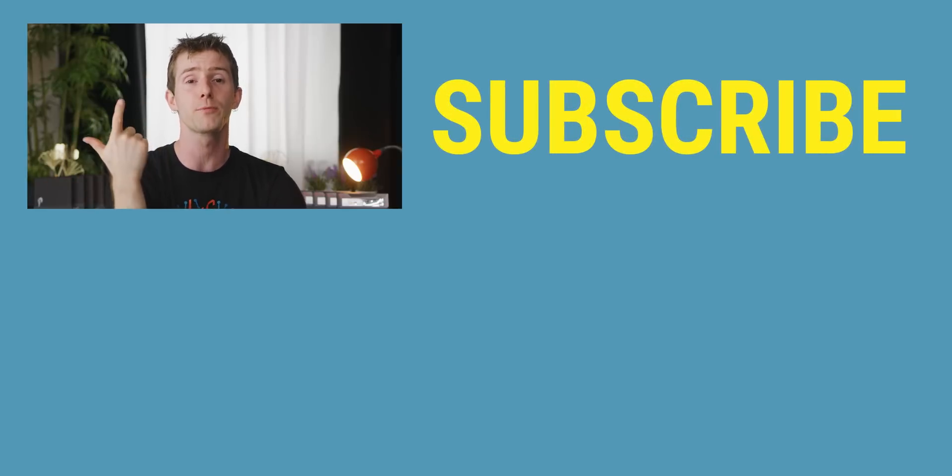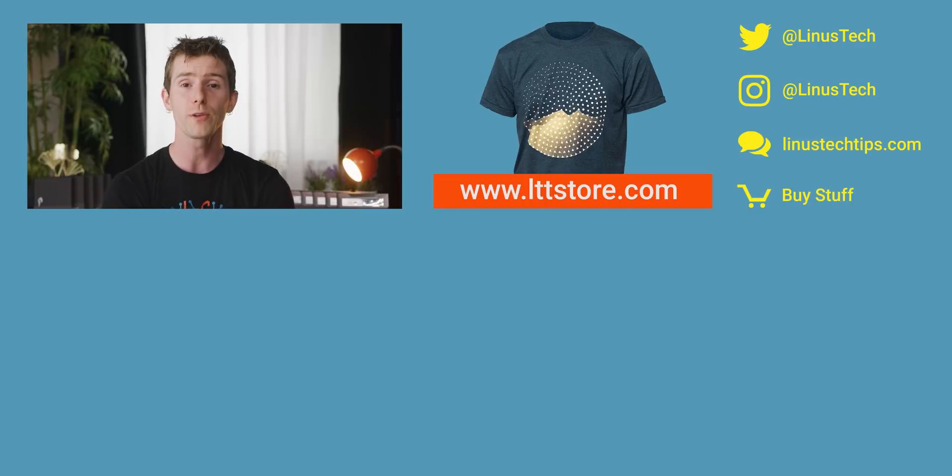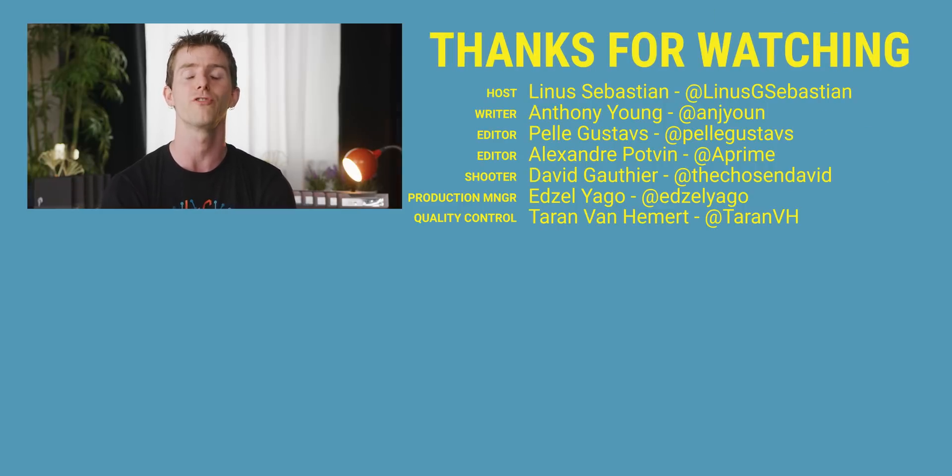Thanks for watching, guys. If you disliked this video you can hit that button, but if you liked it, hit like, get subscribed, or maybe consider checking out where to buy the stuff we featured at the link below. Also down there is our merch store, which has cool shirts, and our community forum, which you should totally join.